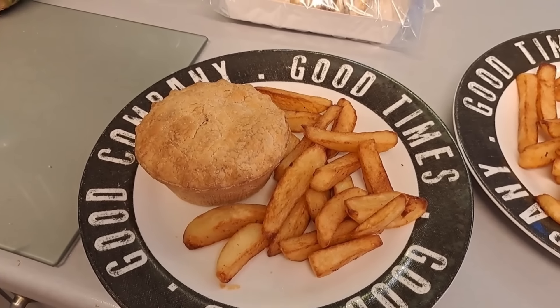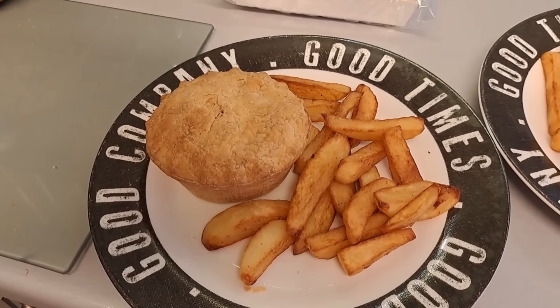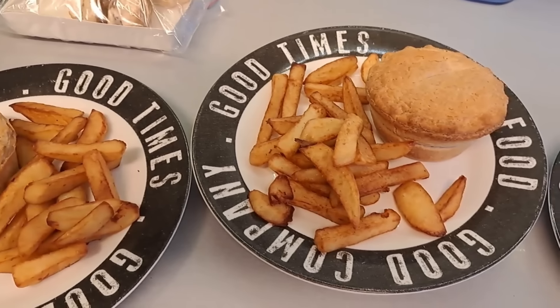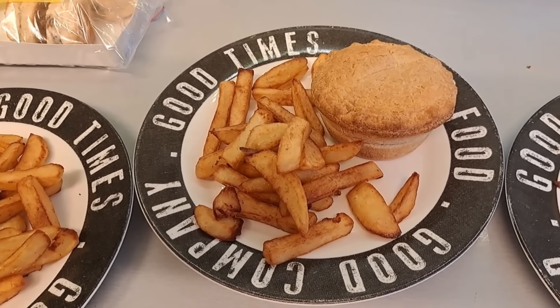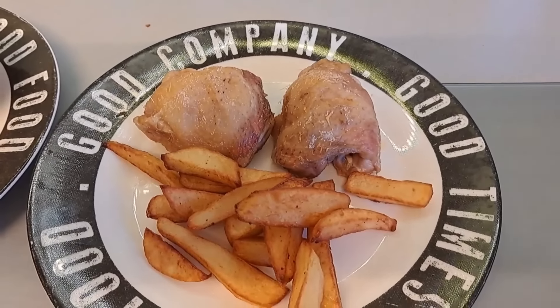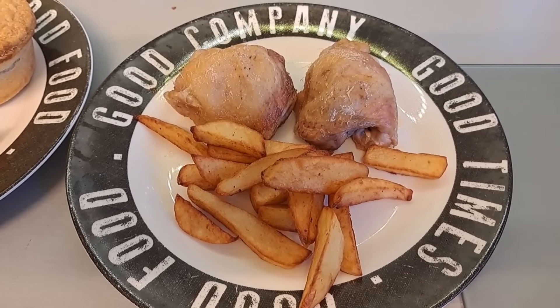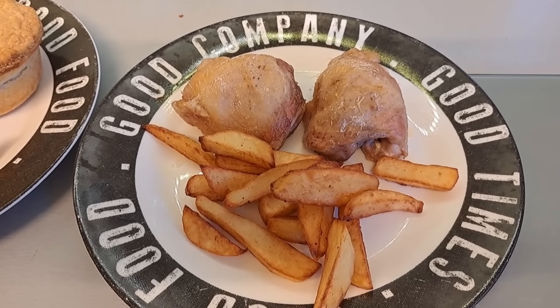Tonight's dinner: Karen is having chicken and mushroom Pucker Pie with chips - she's not terribly hungry so she's not having many chips. Carol is having all-steak Pucker Pie with chips. I'm really not very hungry but I'm having a couple of pieces of chicken with a few chips. I'm still full up from my lunch but there we go, I'll eat what I can.